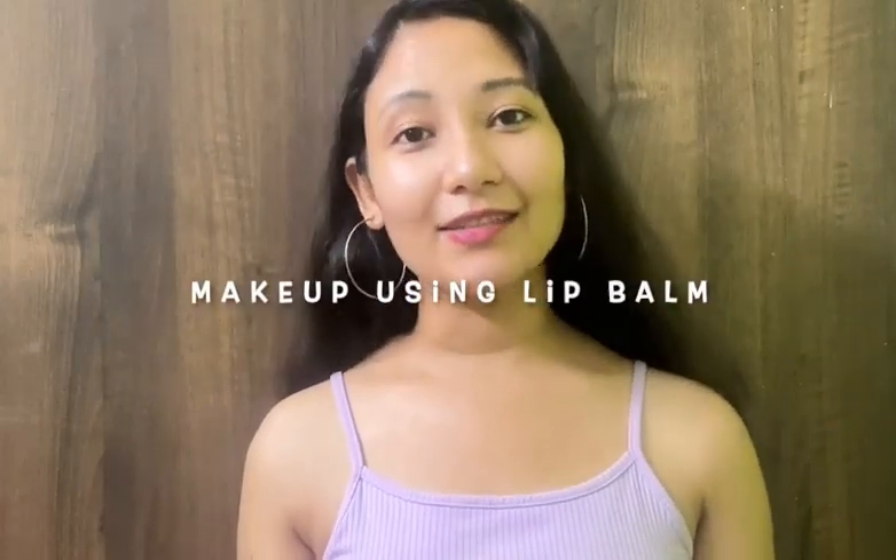Welcome and welcome back to my channel. In today's video, I'm going to share how I actually do my everyday quick makeup by using this cute little product. This is Maybelline New York Baby Lips and I really love this lip balm.